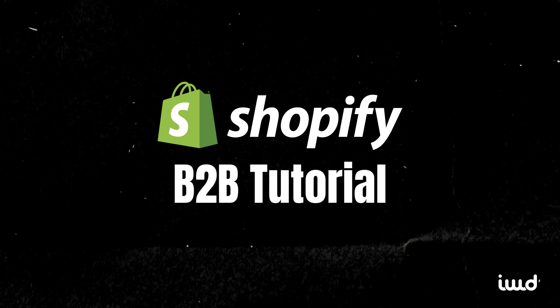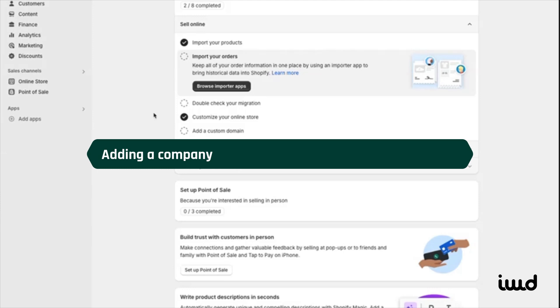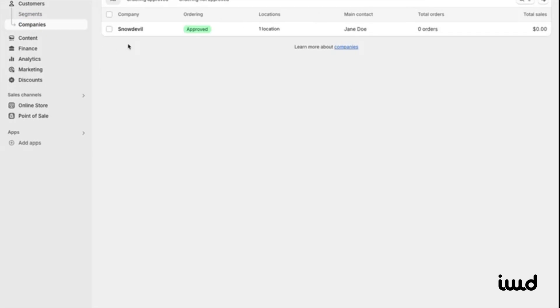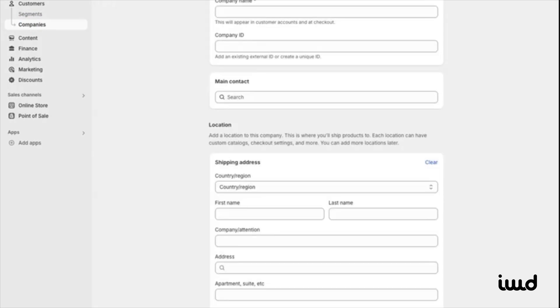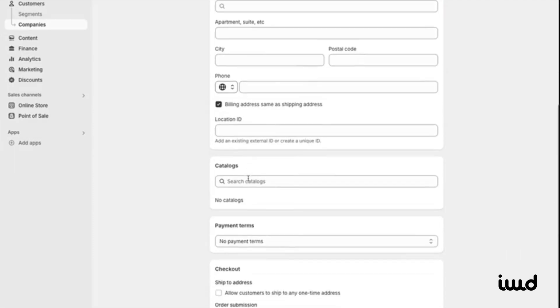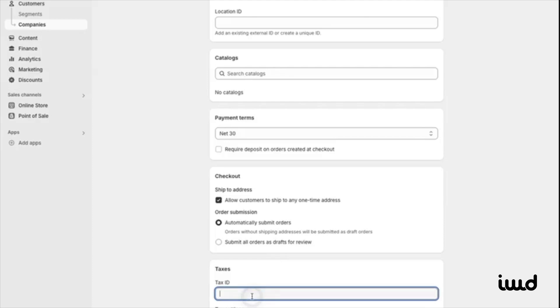Now that we've covered the essentials, let's walk through setting up some of these features in the Shopify admin. We'll start by adding a company, which is the backbone of many B2B functionalities. Navigate to the Customer section and click Companies. There's already a sample company called Snow Devil, but let's add a new one. Click Add Company in the top right corner, enter the company name — for example, IWD Agency — then choose the main contact. Let's select John Doe.